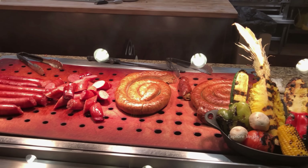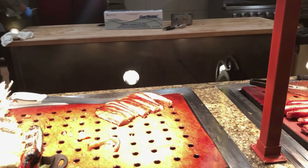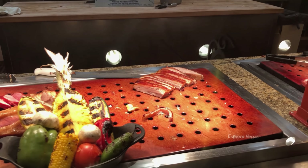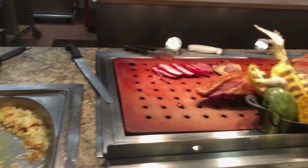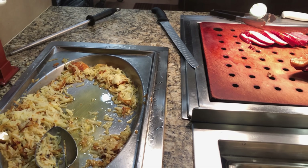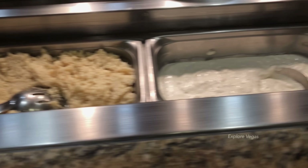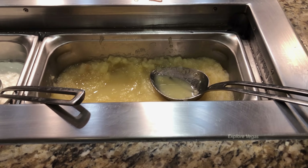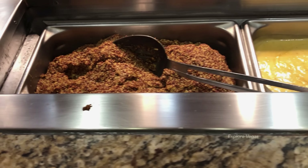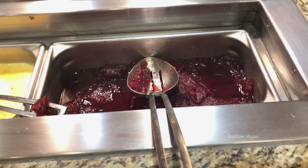Around the bend here we've got some biscuits and country gravy. They do have a carving station with chicken sausage rope, smoked kielbasa sausage, maple glazed pork belly, smoked ham, and some hash browns on the side. Grab yourself some horseradish or creamy horseradish. There's applesauce, grain mustard, honey mustard, and cranberry sauce.